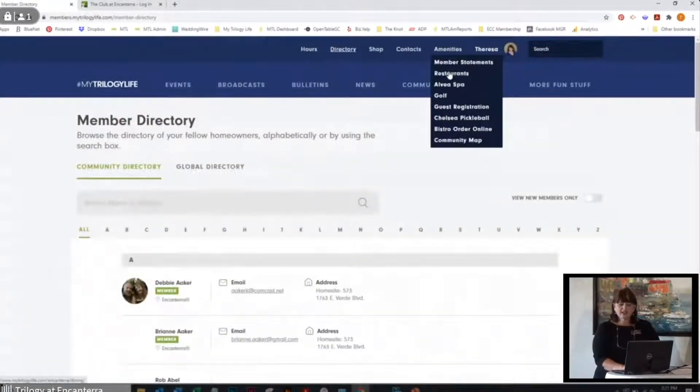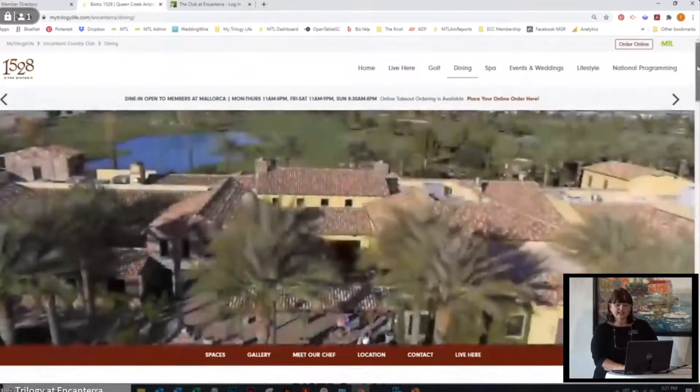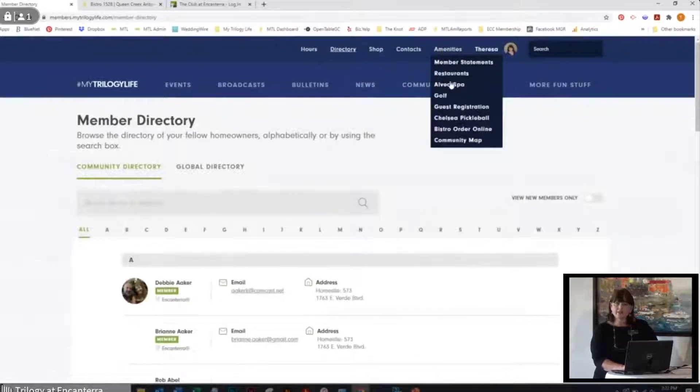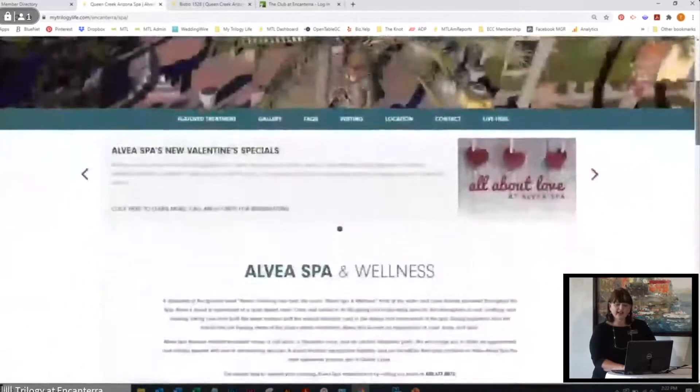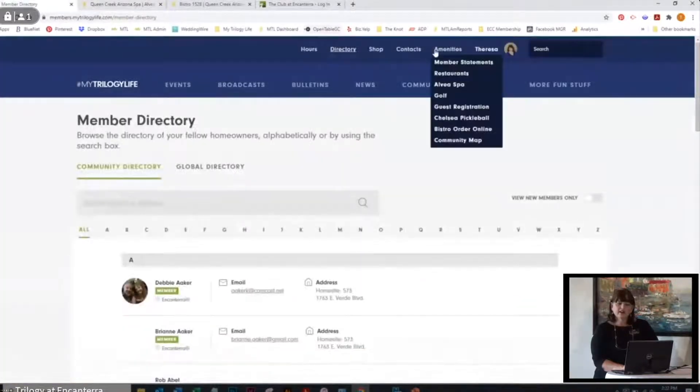Under amenities you're going to see the restaurant. This has all of the restaurants and their menus and it actually takes us live to our website with menus, online ordering, and things like that. We also have the spa menu — under Alvea Spa, this takes us to our spa website with all the different specials and the spa services menu. Under amenities there's also more information on golf memberships — that gets you started and once you are a golfer, we make sure you have members-only access which gives you more golfer information.